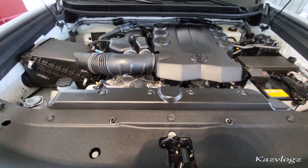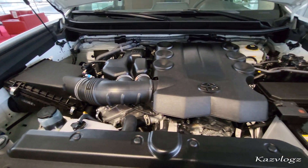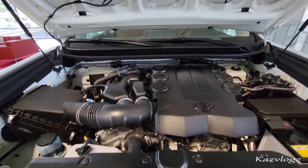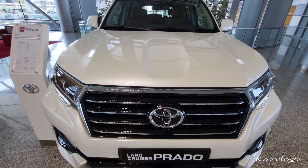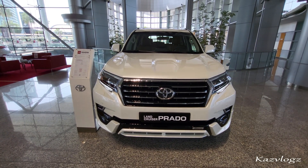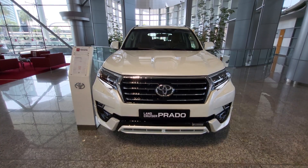This 2022 Toyota Land Cruiser Prado comes with a 4.0 liter six-cylinder engine and has a horsepower of 271. That was my review on this all-new 2022 Toyota Land Cruiser Prado 70th Anniversary. Do let me know your thoughts in the comment section below. Thank you so much for watching — don't forget to like and subscribe.